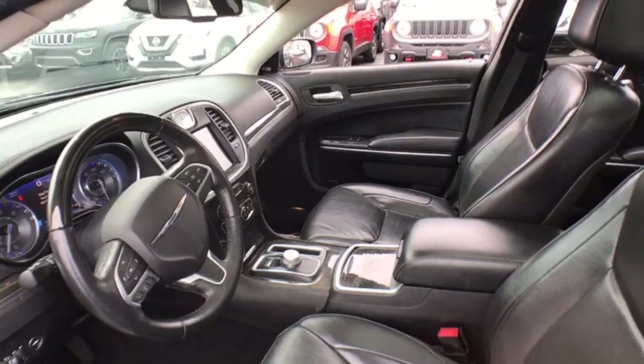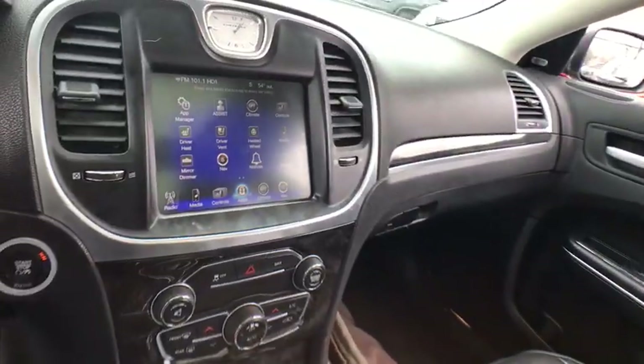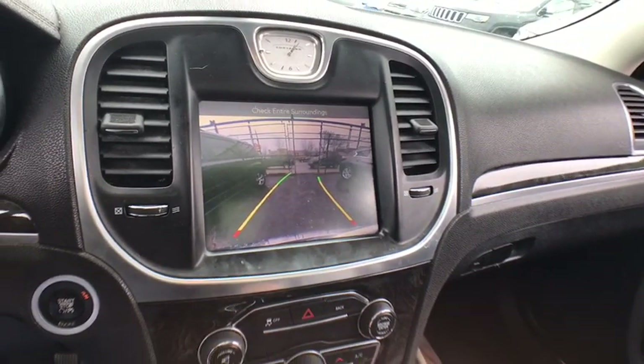Leather wrapped steering wheel, Bluetooth, power steering, adjustable steering wheel, keyless start, floor mats, auto dimming rear view mirror, aluminum wheels, four wheel disc brakes, cruise control.